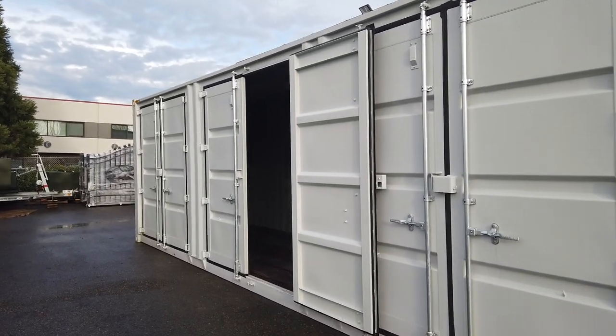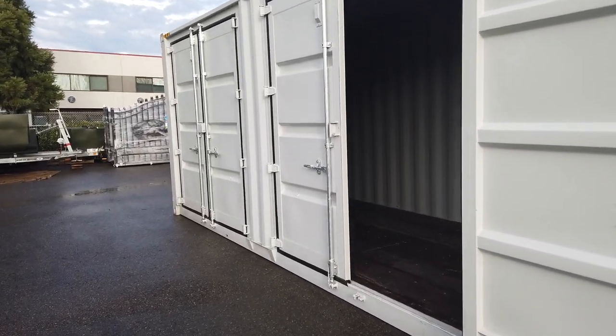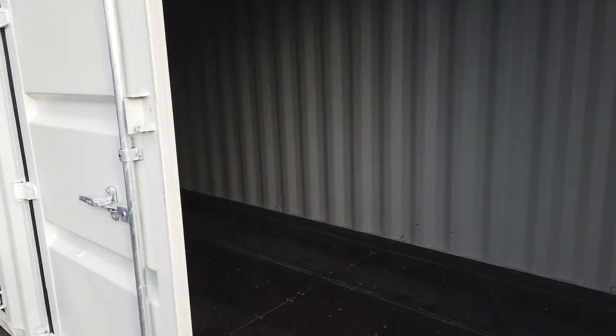This is a 40-foot shipping container, nine foot six inches high. It's got four doors on the side and one at the rear. It's a brand new container — very nice, lots of good storage space. It's 40 feet long and it's going to be auctioned off to the highest bidder on Saturday.